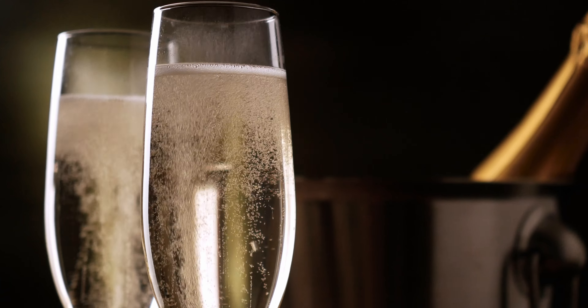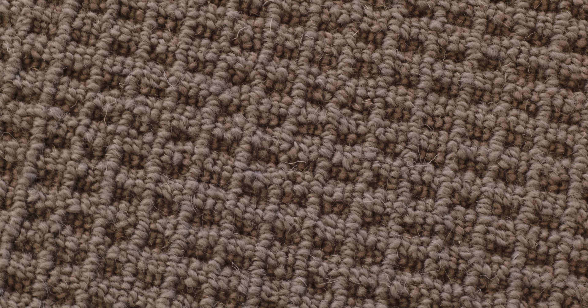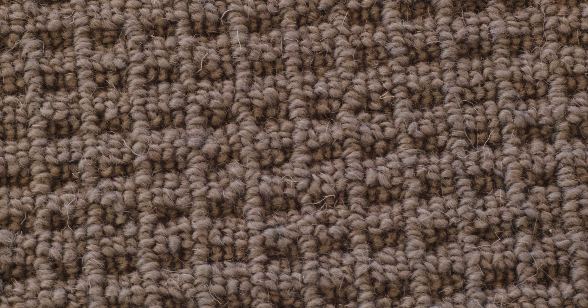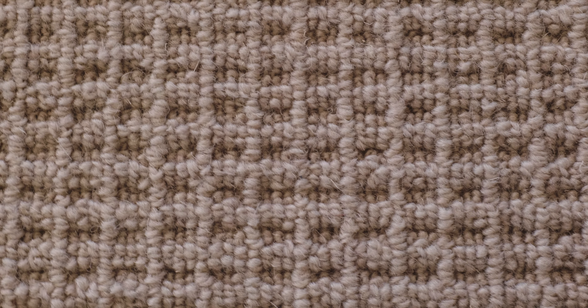Looking for a champagne carpet on a beer budget? Hi, I'm Ken Fane from Island Carpet Tile and Hardwoods. I want to talk to you about Glen Abbey from Godfrey Hurst. Classic mini waffle pattern, beautiful colors, 50% wool, 50% poly. Can't tell the difference.